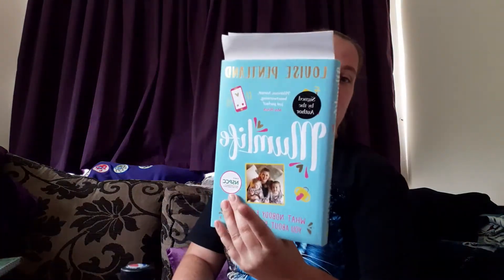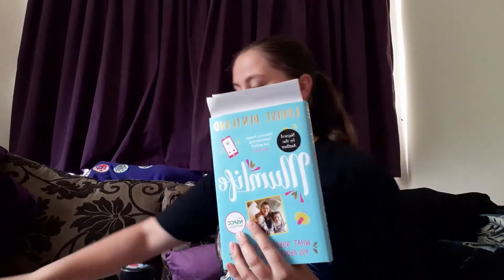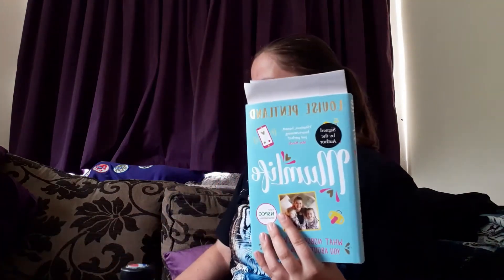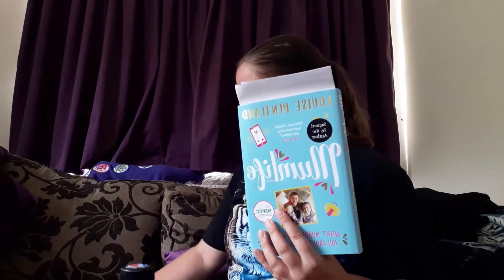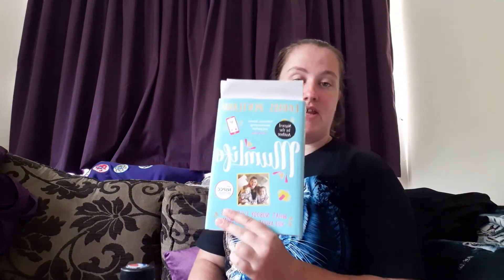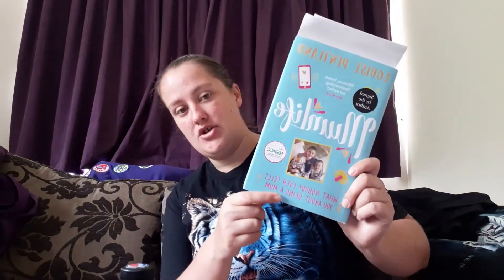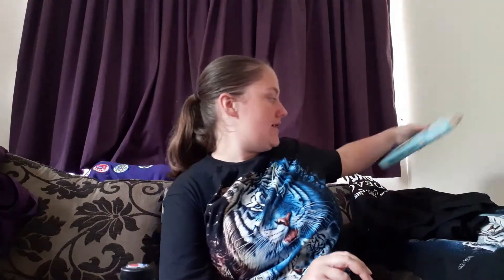Finally, something I've mentioned quite a few times is Louise Pentland's Mum Life book. I bought it whilst I was on holiday and then had to pick it up when I got back because it arrived while I was away. It was from Waterstones and I really think it's a good read — I'm hoping to sit down and read it for an entire day or a couple of days.